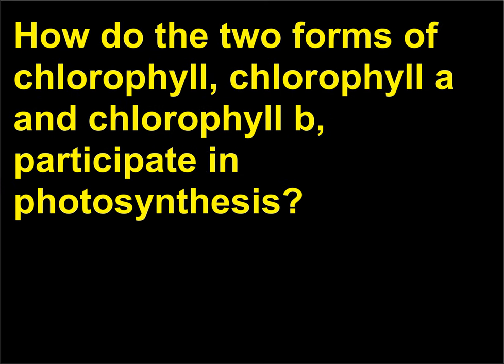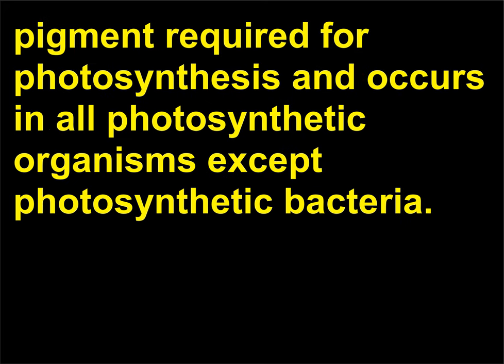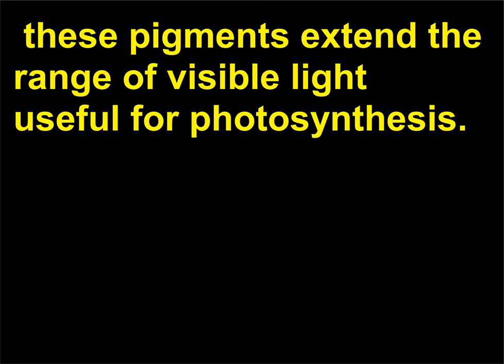How do the two forms of chlorophyll, chlorophyll A and chlorophyll B, participate in photosynthesis? During photosynthesis, light is absorbed by pigments present in organisms. Chlorophyll A is the primary pigment required for photosynthesis and occurs in all photosynthetic organisms except photosynthetic bacteria. Accessory pigments such as carotenoids and chlorophyll B absorb light that chlorophyll A cannot, extending the range of visible light useful for photosynthesis.